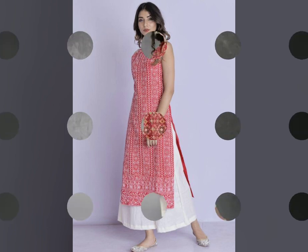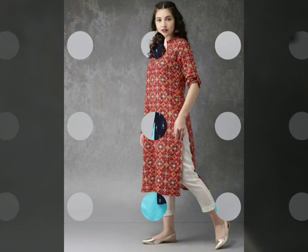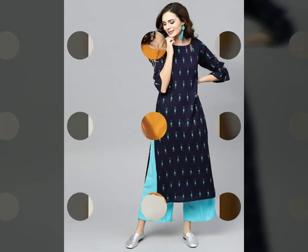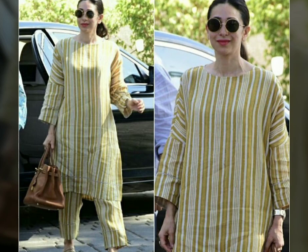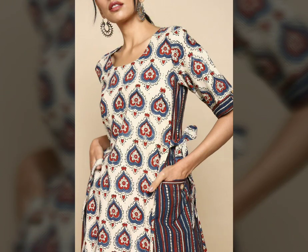If you are a simple person, you can wear a tie-up or buttons. I included so many different styles — you can wear a neck tie or a round neck. Everything will look good.